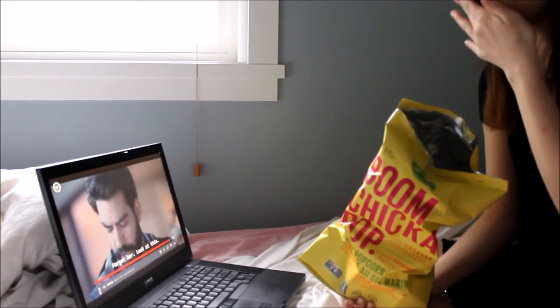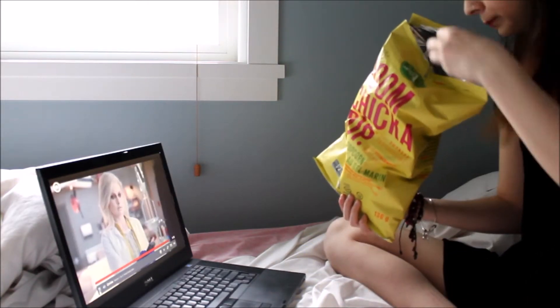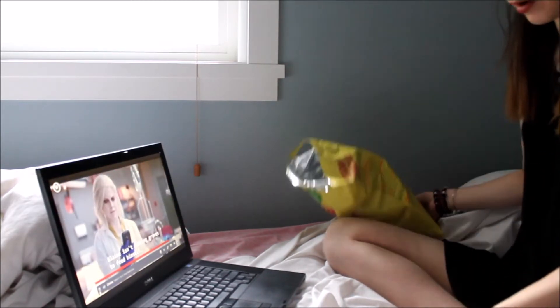I also found iZombie — it's about a doctor whose life is all put together, gets scratched and becomes a zombie, and she eats other people's brains to learn their past and help solve crimes. I'm not usually a zombie person, but I actually really like this one.